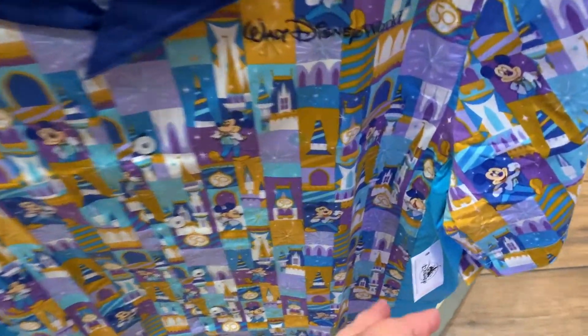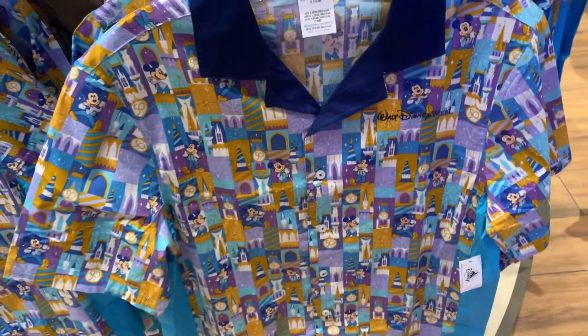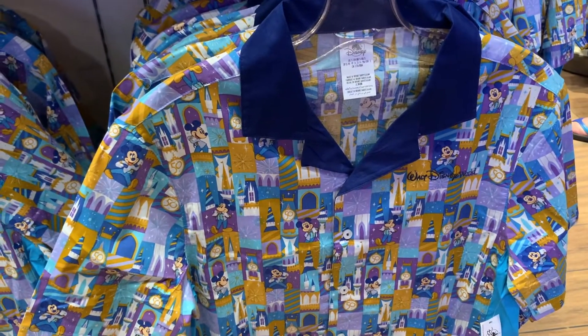There's this dressy men's shirt too. I don't remember seeing this. $60. It's probably not new, but it's new to me — I don't remember seeing it.